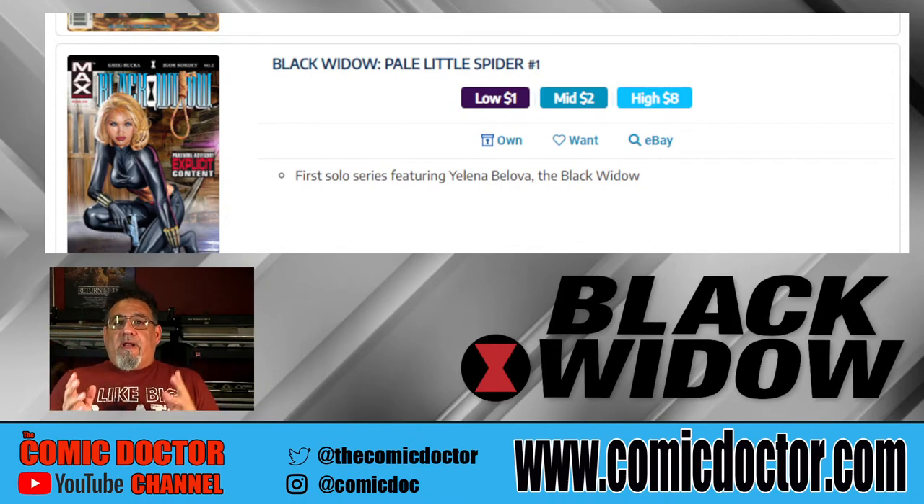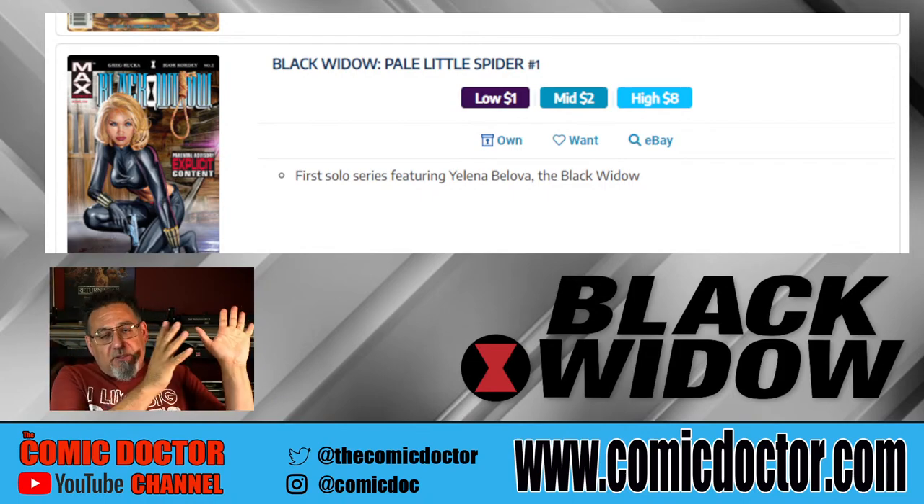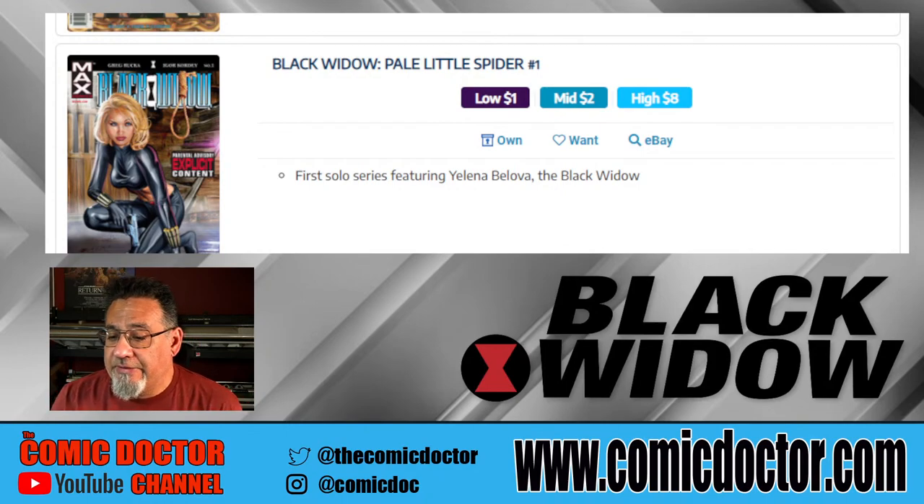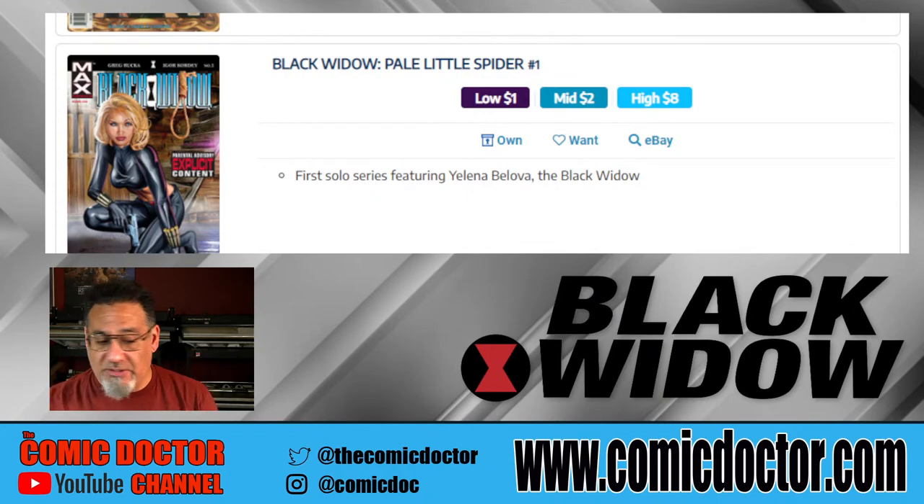If Scarlett Johansson is hanging up her superhero tights and moving on from the franchise, and this new Yelena Belova character becomes the new norm, then these early issues of Yelena Belova will probably pop in value. So it's something you might want to consider. And as you can see, the prices are still very low.